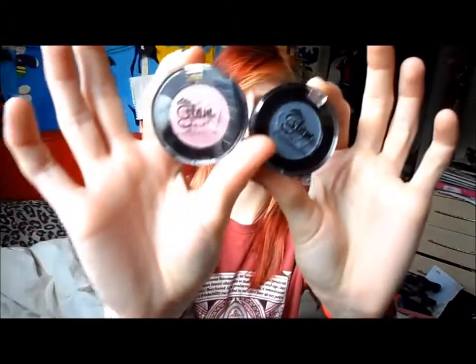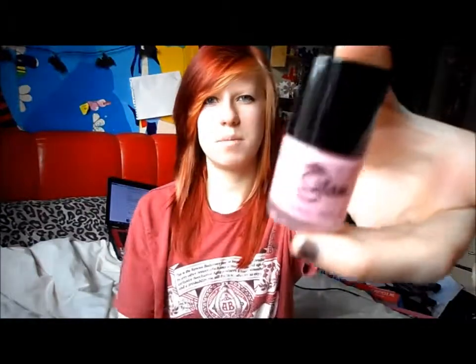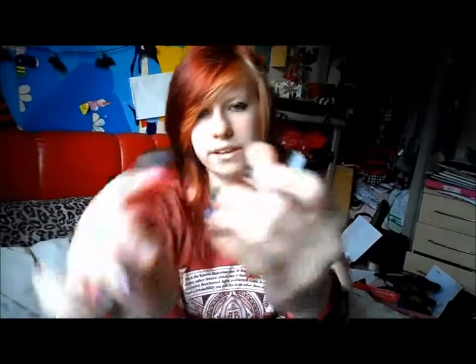I got this bag from my auntie and inside it came with two glam eyeshadows - one's pink and one's a bluey grey colour, they're really pretty. It also came with a pink nail varnish, baby pink, and a lip gloss, also pink, because it's a pink case. That was from my auntie - she always gets me something make-up related and it's really nice.